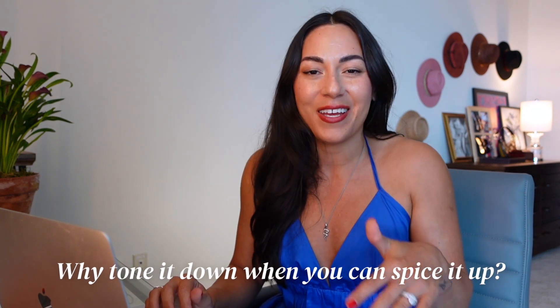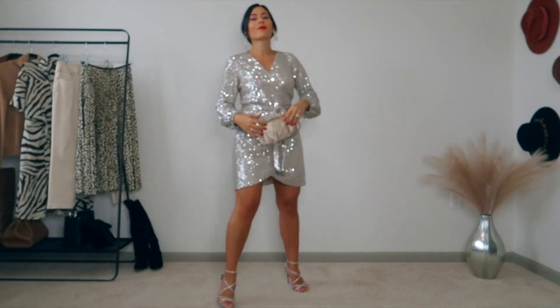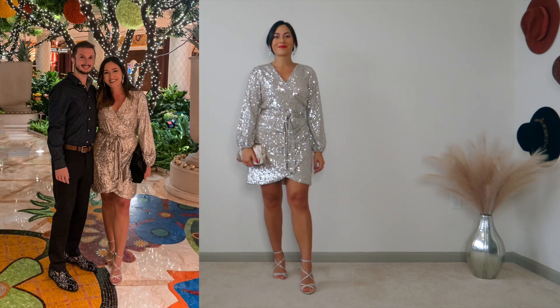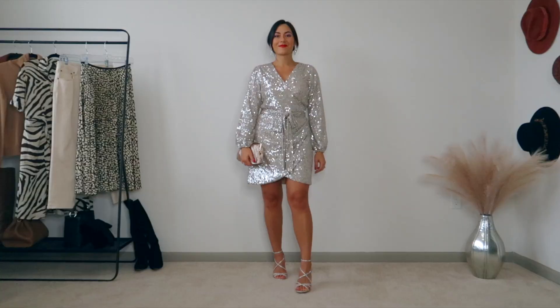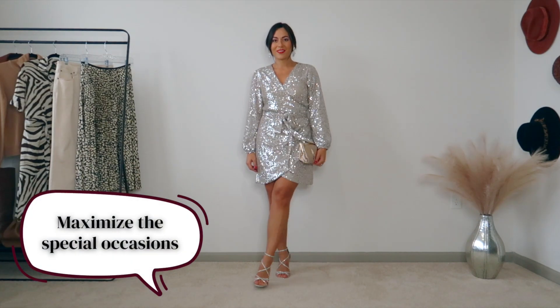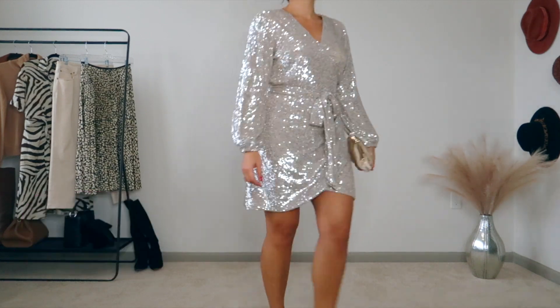The final dress outfit — let me give you the lesson first: sometimes the lesson is go big or go home. Why tone it down when you can spice it up? This is an all-sequin wrap dress, such a statement piece. I bought it for New Year's Eve but I've worn it to Vegas and other occasions. I've chosen accessories that really play up its fun and celebratory nature — these are actually my wedding earrings. There are certain occasions, especially the holidays, when it's better to wear something fun and in the moment.